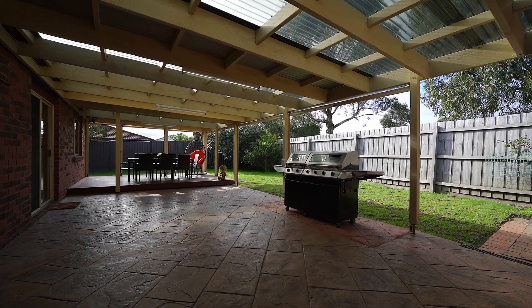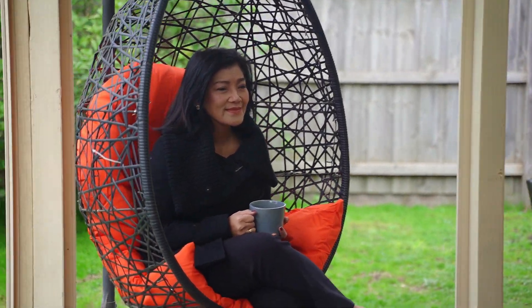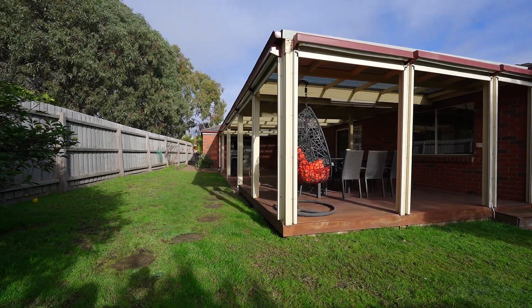Step outside and enjoy some fresh air in a generous-sized undercover pergola and peaceful backyard, perfect for relaxation and entertaining.